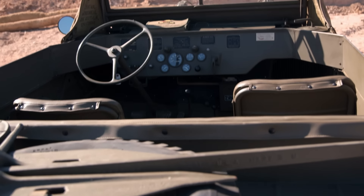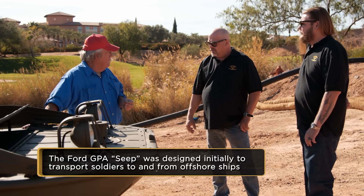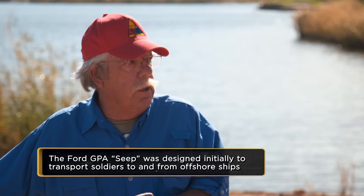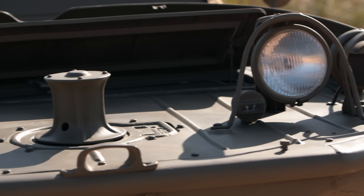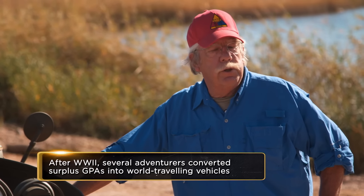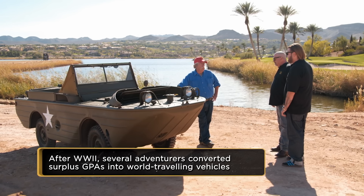What it was primarily used for was a reconnaissance vehicle because it could go so many places. Being 12-volt, which was very unique during World War II, it was an ideal radio Jeep. I do have it registered as both a boat and a car — it has two titles and it's legal to go on the road or in the water.